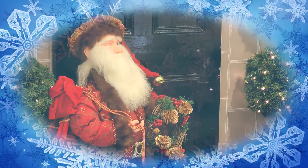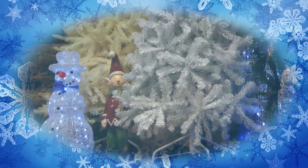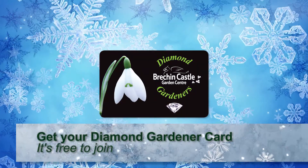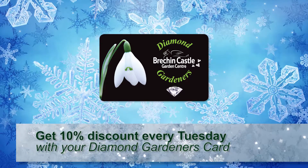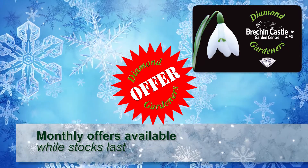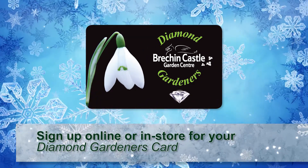Make Brechencastle Garden Centre your natural choice this festive season because we can give you more choice and even greater savings. Sign up for a Diamond Gardeners card — it's free to join and will save you 10% every Tuesday. We have monthly special offers exclusively for our Diamond Gardeners. Sign up online or in store.